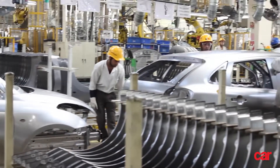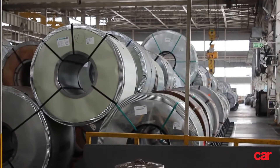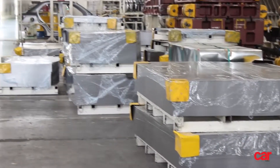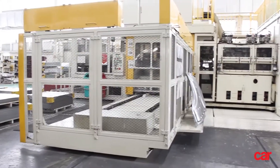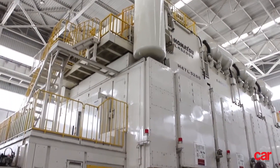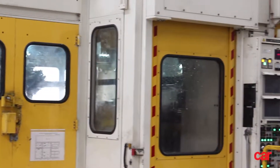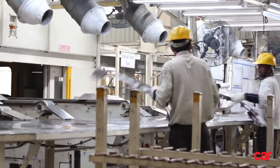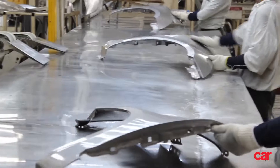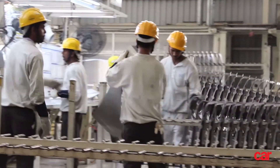But irrespective of model or trim, every car starts life right here, like this, as a coil of smooth sheet metal. The birthing process of a car begins with the cutting of the sheet metal into square panels that can fit into a gigantic stamping machine. These are then fed into a giant automated stamping tool. The machine stamps out the panels that will be used to make the car over the course of the rest of the process. A resounding, ground-shaking thud tells you that one more panel has just been stamped out.